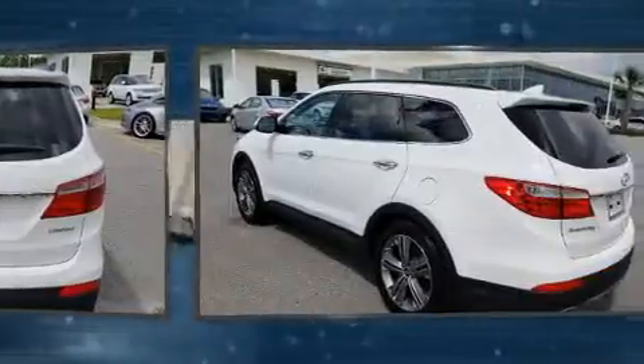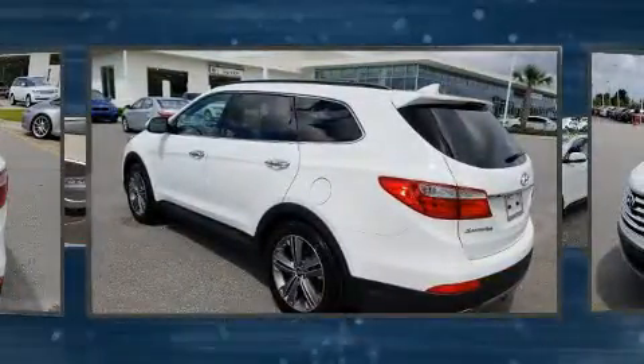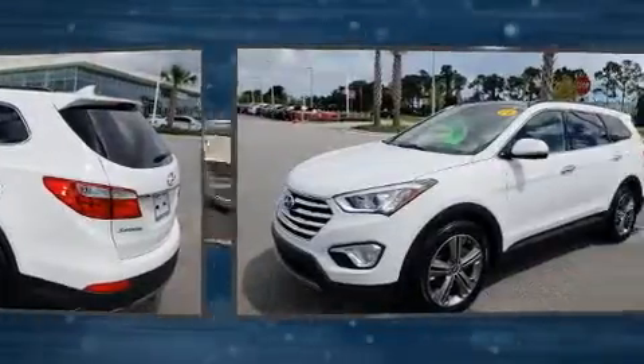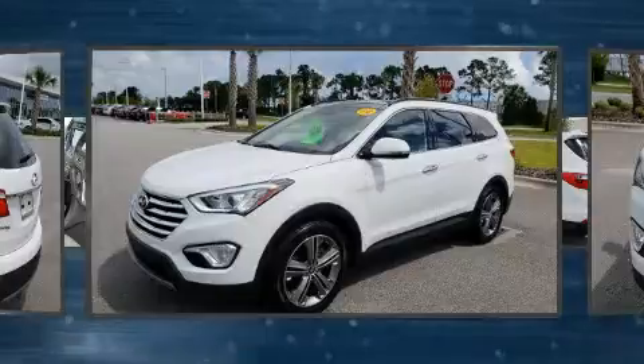All of the premium features expected of a Hyundai are offered, including one-touch window functionality, a tachometer, heated seats, remote keyless entry, rear wipers, and cruise control.